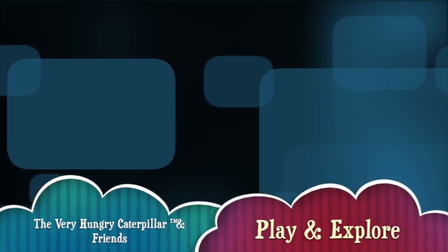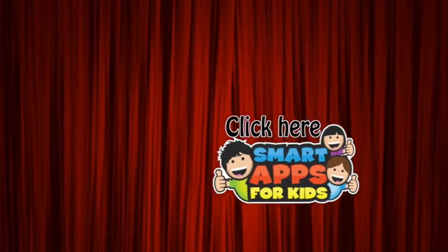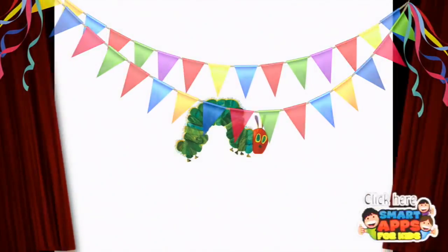Hi there, I'm Ellie from Smart Apps for Kids and I'm going to show you a demo of what this app looks like on the inside. When you've seen enough, click this icon to subscribe to our channel. We get to have a unicorn party for every hundred new subscribers we get.